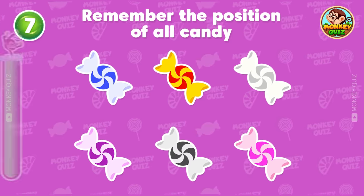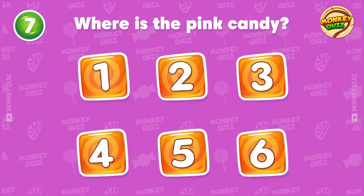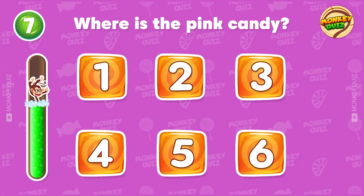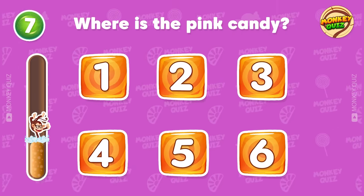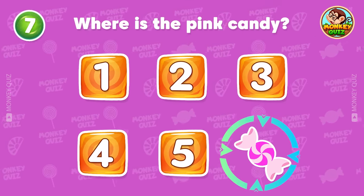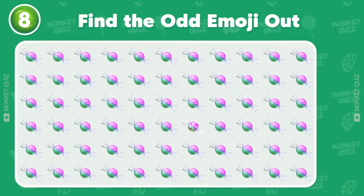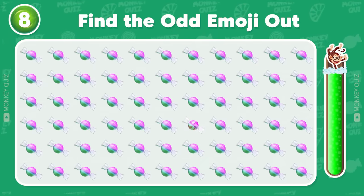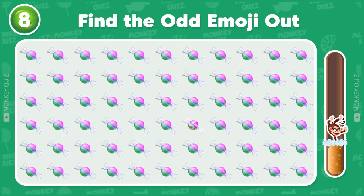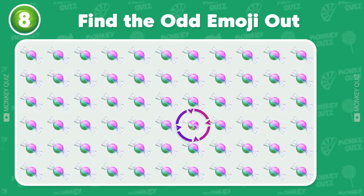Peanut Butter Cups! Okay, remember the position of all the candies! Where is the pink candy? Correct! The pink candy is located in the number 6 position! Can you find the odd candy? Your eyes are so good! The odd one out is in the second row!